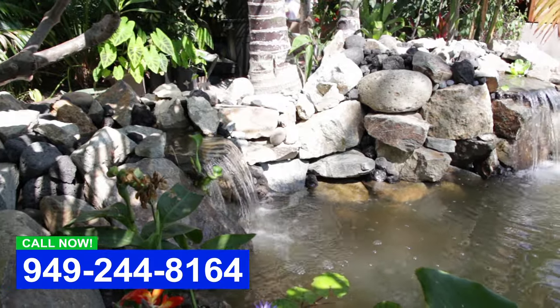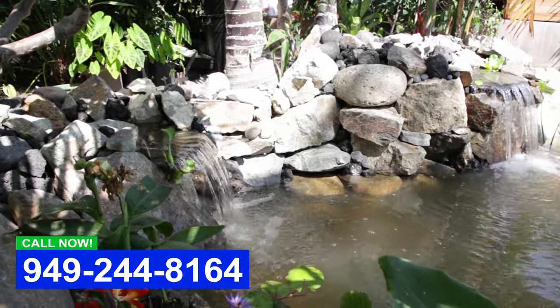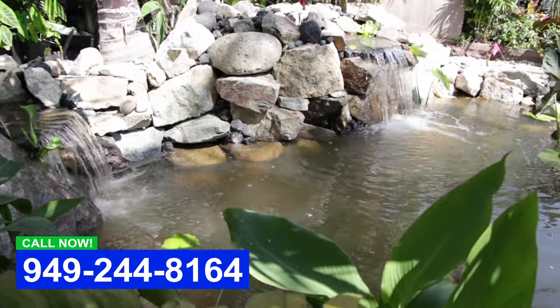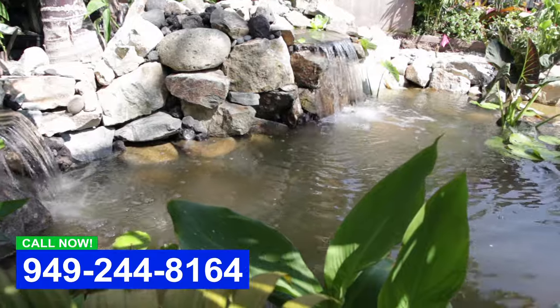We've got a tropical landscape in the backyard, so we wanted to match that. What we did was put in tropical water lilies, cannas, and taros — just went along with the tropical theme.